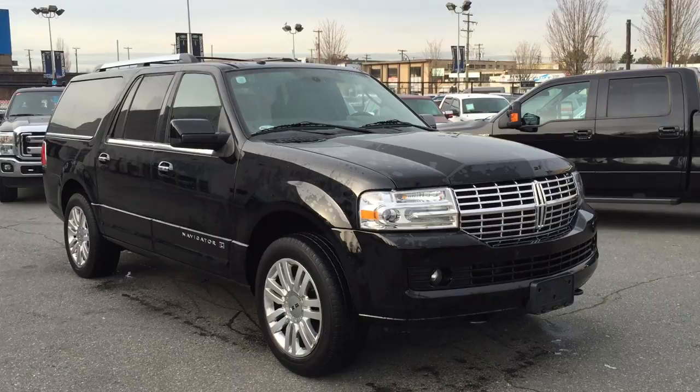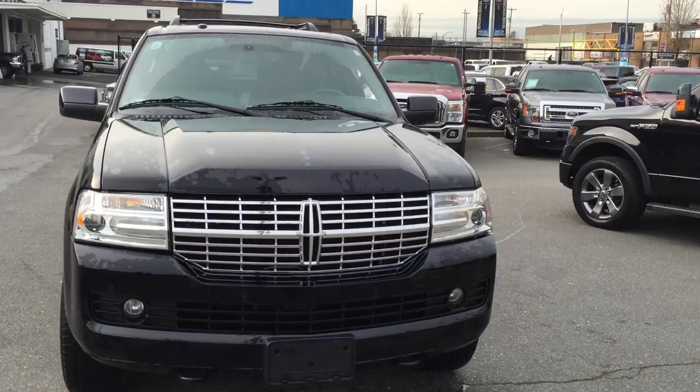Here's a very hard to find Lincoln Navigator. This is an L — it's extended length — with 52,000 kilometers.